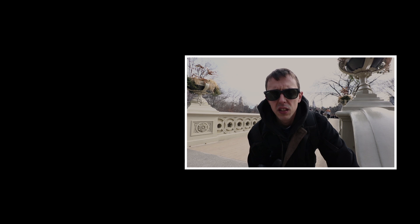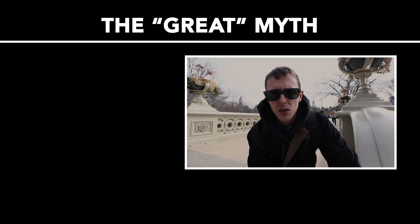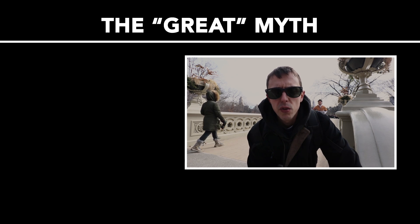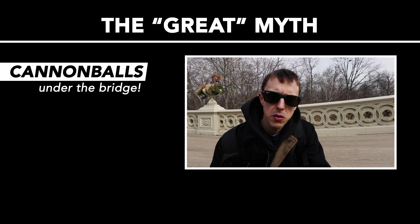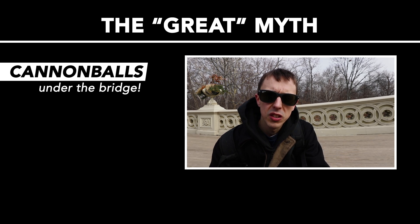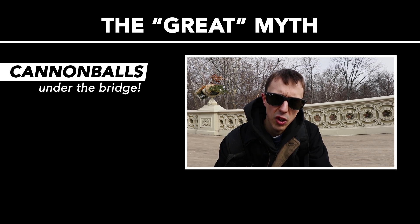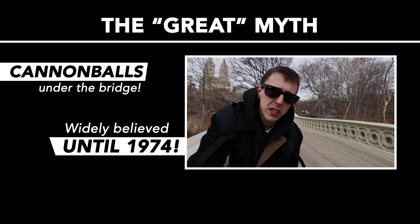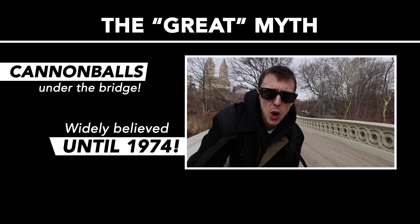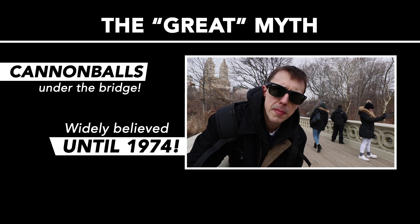One of the most romantic settings in New York City. The cast iron Bow Bridge was reputed for a long time as having giant cannon balls set in its foundation. There were notes in the original plans for the bridge to use cannon balls as movable bearings to help allow the cast iron to expand and contract. It was one of the many great myths of New York, detailed in every book until 1974 — when the bridge underwent restoration and they found no cannon balls. That's too bad; it would have been an interesting fact.